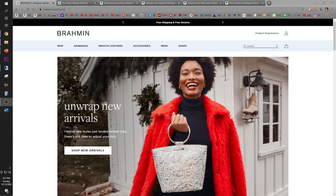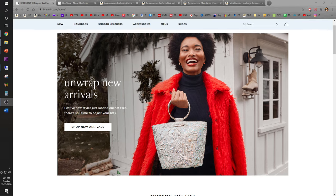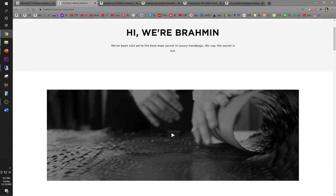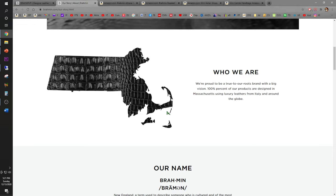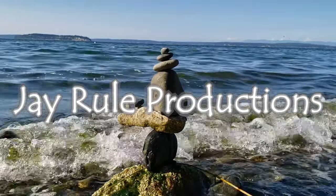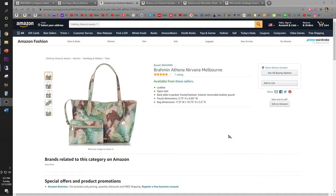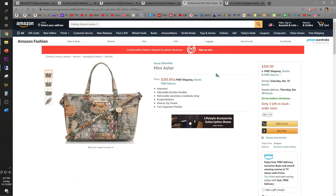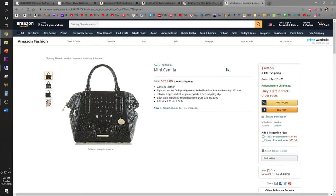Have you ever heard of the Brahman brand of handbags and purses? It turns out Brahman is a best-kept secret in luxury handbags — made in the USA, probably in the state of Massachusetts. My uncle contacted me all the way from Macau, China, telling me to buy four Brahman brand bags. Today I'm going to unbox these four bags and also show you how much it will cost to ship them to Macau.